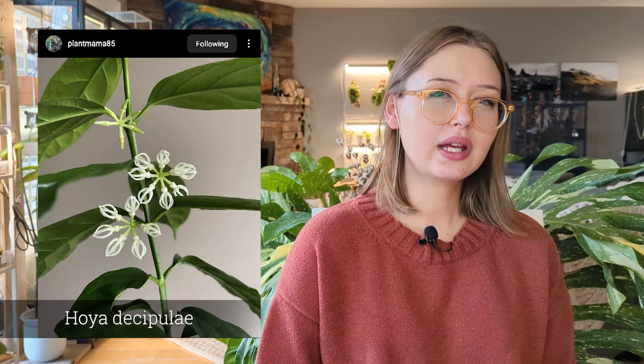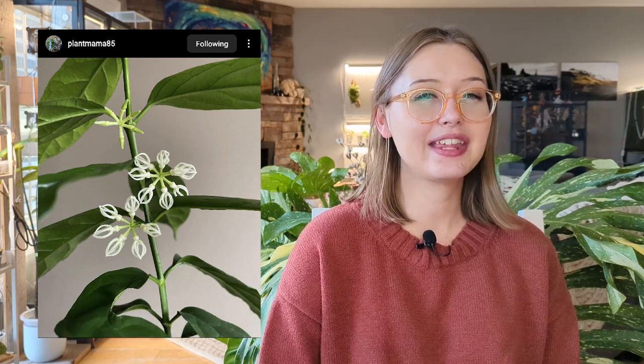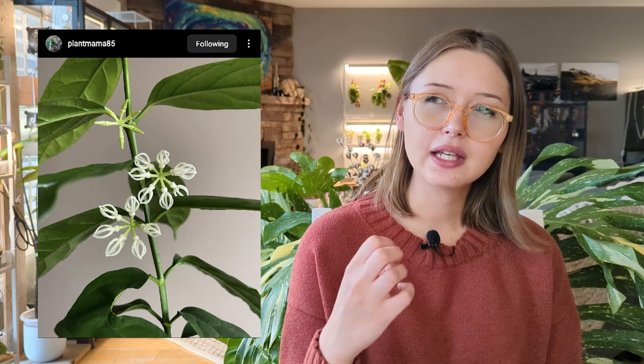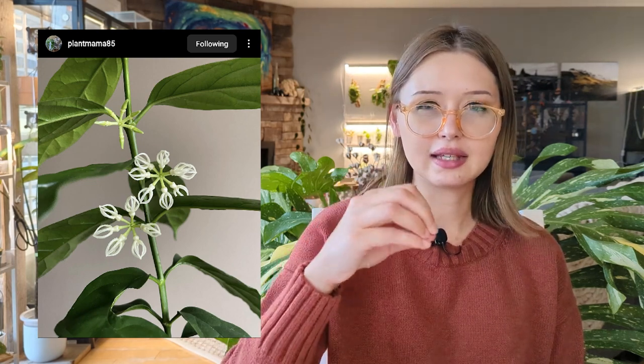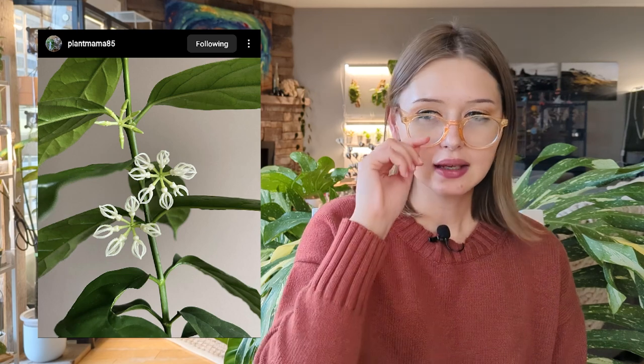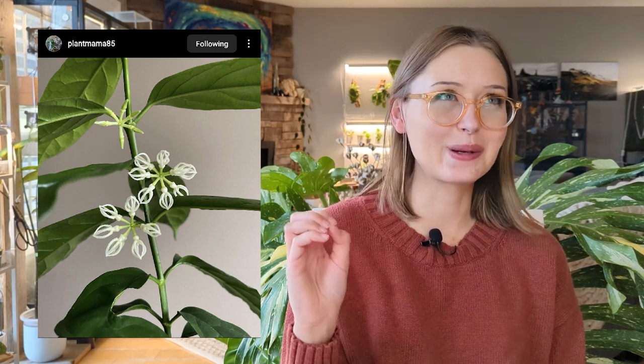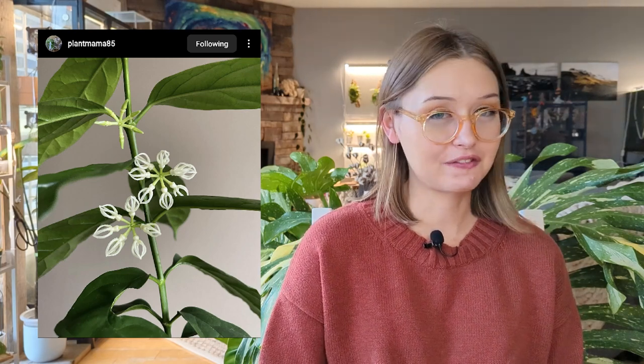Another really cool Hoya — Hoya Decipule. I would purely get it for the flowers. The flowers are the coolest. They have this unique kind of skeleton flower shape when they're first unfurling — I think that cool shape only appears when they're first developing, and then as they open, they do lose that. But just the way they come together and have that little cage of flower — that's just so, so cool. I would a hundred percent buy that just for the flowers. It's very, very unique.